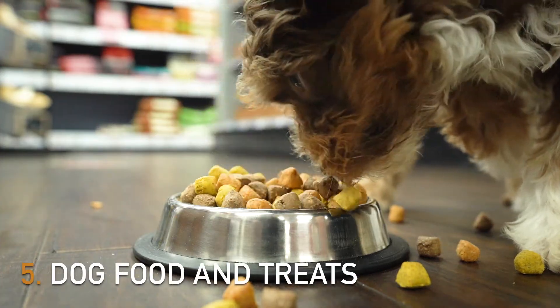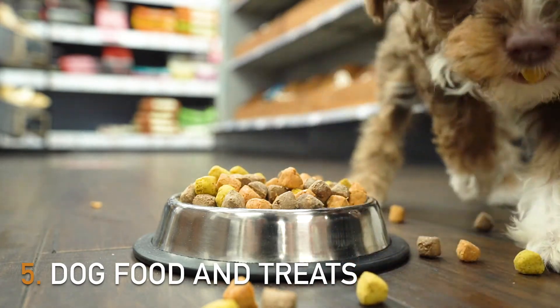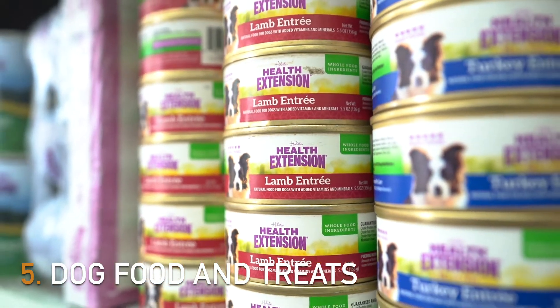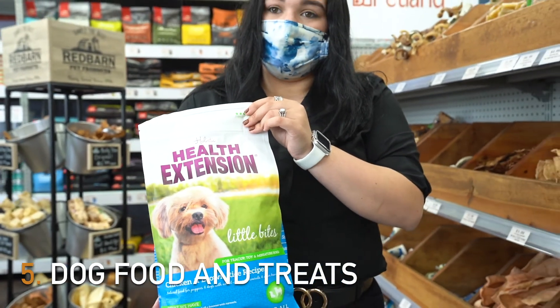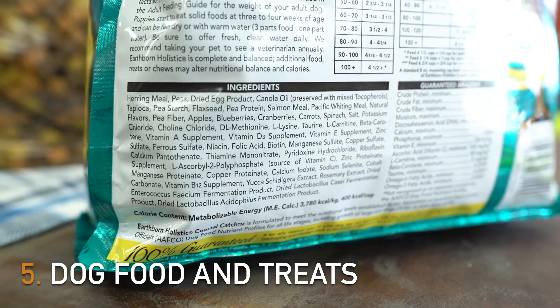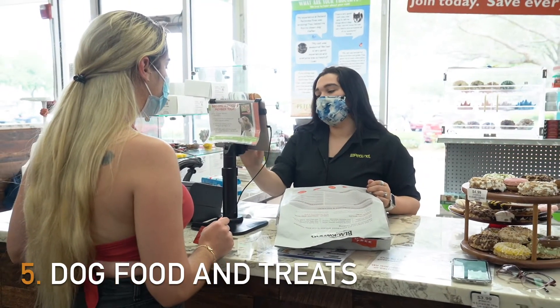Puppies are small but they have big appetites. All puppies need a well-balanced, high-calorie diet for their growing bodies. You can meet their dietary needs by choosing healthy food and treats. Your puppy's food should have the right amount of protein, fat, vitamins, carbohydrates, and minerals. Check the ingredients in your puppy's food labels. If you're not sure what your puppy needs to eat, talk to your vet or one of our pet counselors.